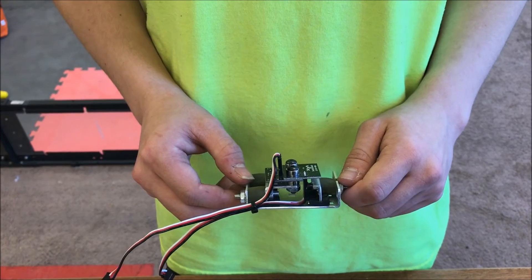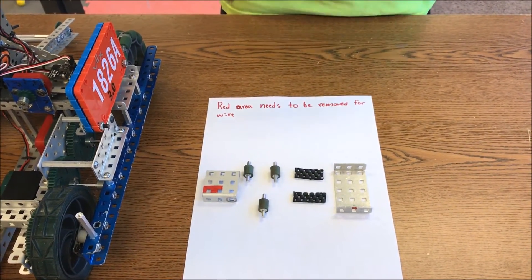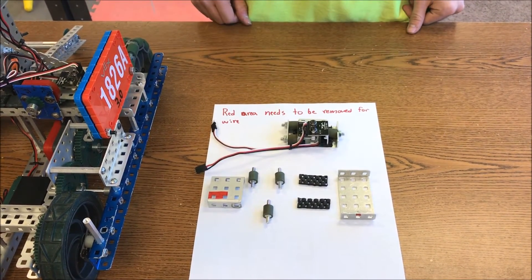The two gyros are mounted inverse to each other. The mount uses three rubber links and thick anti-slip mat to eliminate most of the vibration from getting to the gyros. It also allows access for wiring both.